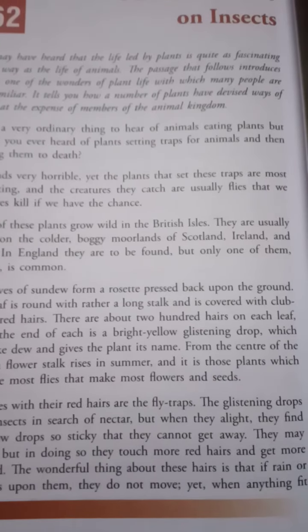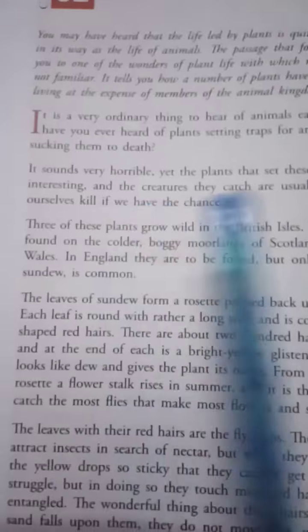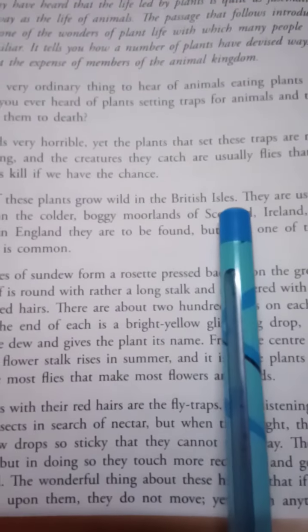Plants setting traps for animals and then sucking them to death — it sounds horrible. Yet the plants that set these traps are most interesting, and the creatures they catch are usually flies that we ourselves kill if we have the chance. Three of these plants grow wild in the British Isles.